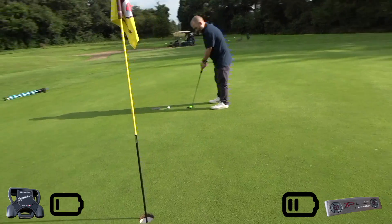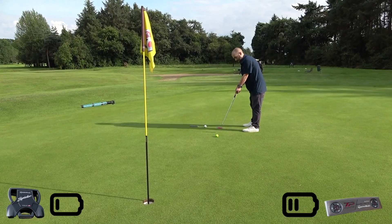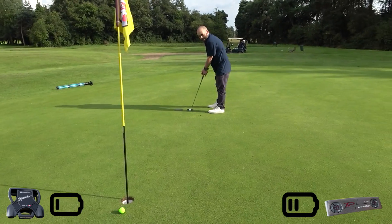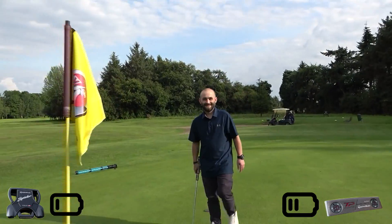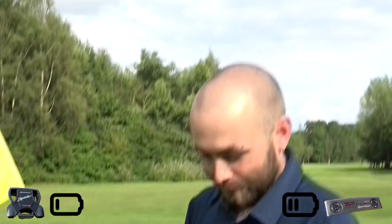So already the blade is twice as good as the mallet. Three times! How's that not gone in? Science has proved that a blade is two times better up to now. There you go, ladies and gents. Scott, what does the science say? That you're more likely to hole two putts out of five rather than one with a blade.